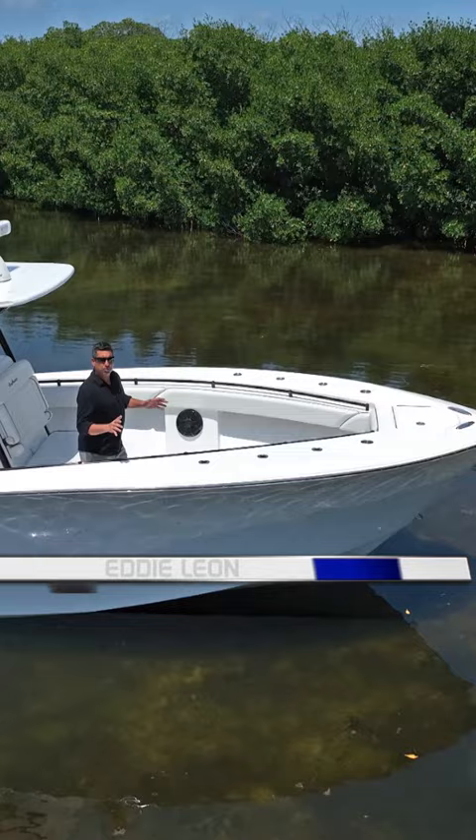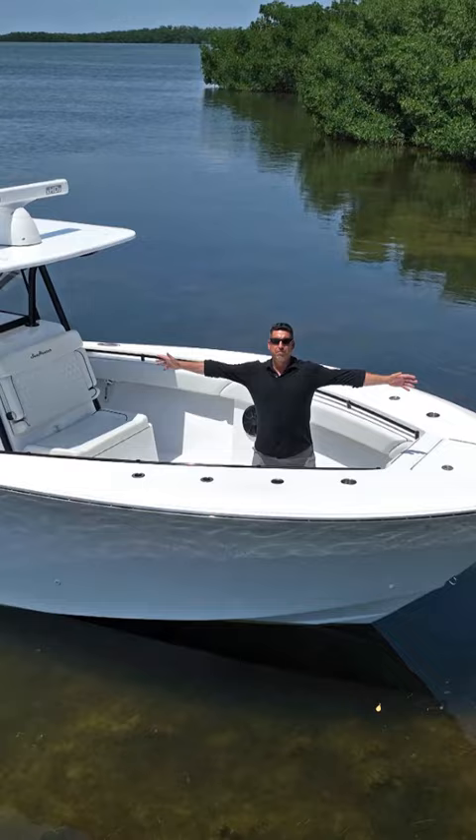Hello everyone and welcome to another edition of Sea Hunter Walkthrough Wednesday. Today we're taking a look at the beautiful Sea Hunter 33.